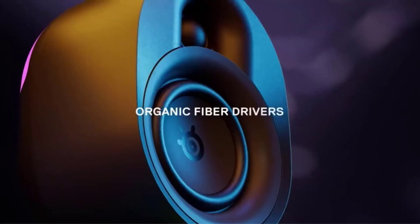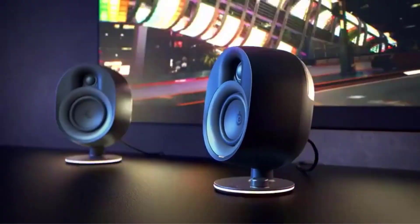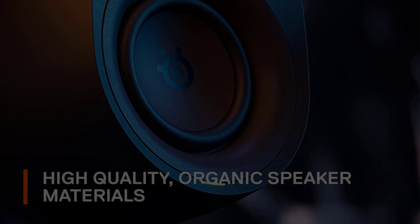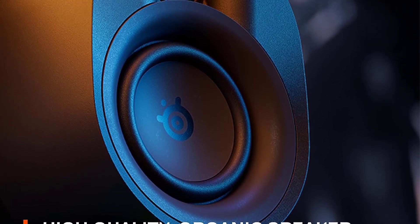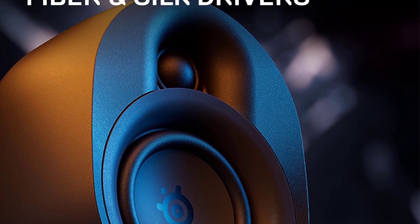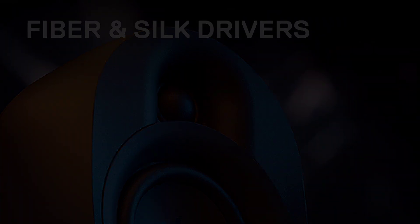The Arena 7 also has two-way speaker drivers that create organic sounds. There's not much missing from its spec sheet. You can connect a wired headset to the speakers to add chat functionality, or you can pick up the Arena wireless mic, which is designed specifically for this system.